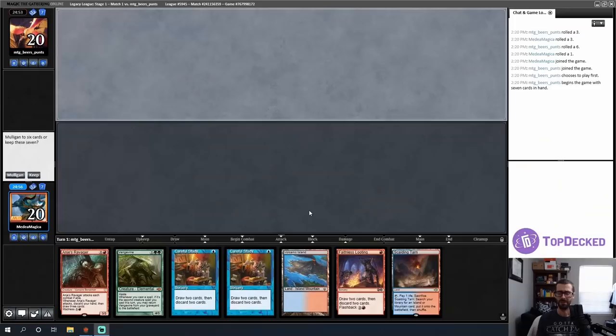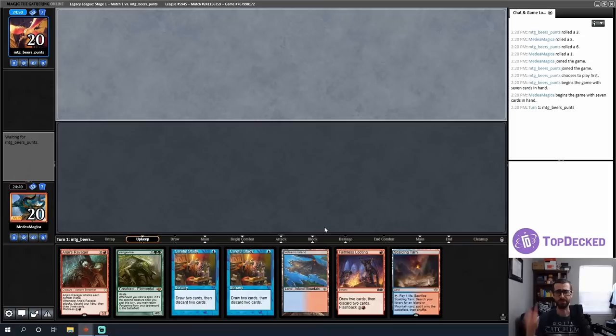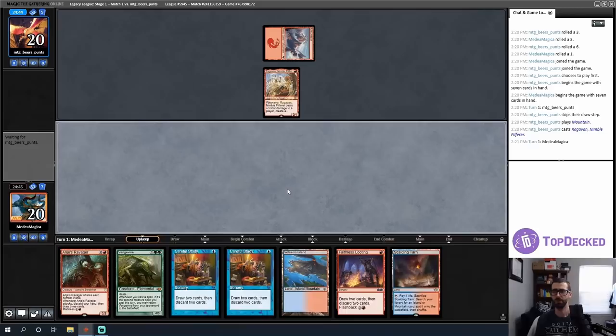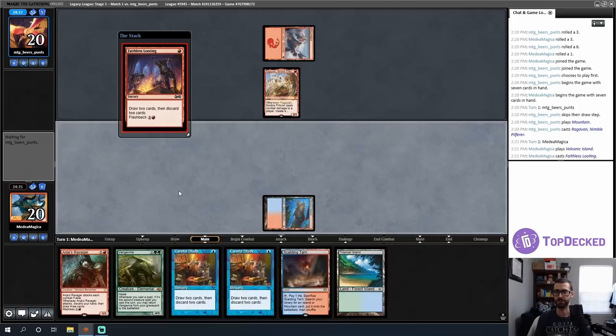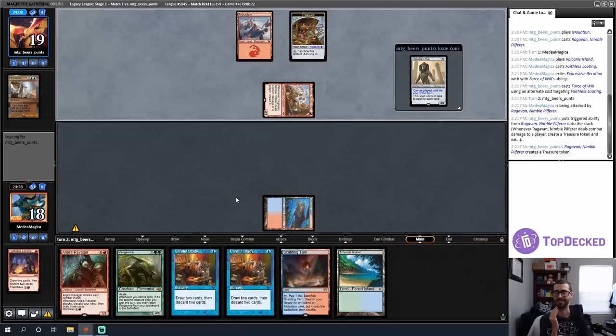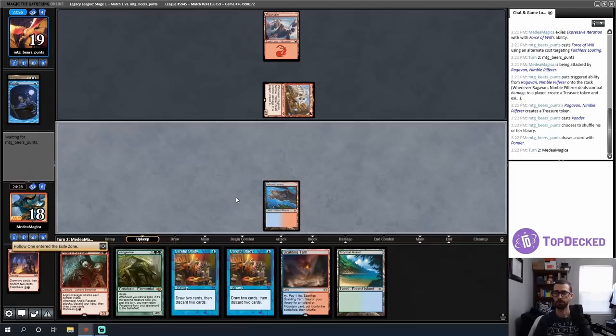My first opening hand is a little weird but I think it's a keep — this is a hand that tries to go for it on turn two rather than turn one. I think I Faithless Looting on turn one, trying to dump the Vengevine and then dig towards stuff that lets me get Vengevine plus on turn two. Opponent reveals a Ragavan — it's just UR Delver playing a mountain. I take two, there's a Hollow One I'd have loved to draw; opponent Ponders potentially looking for blue mana.